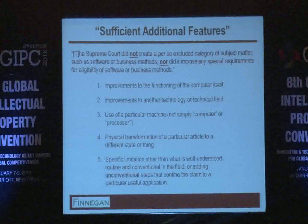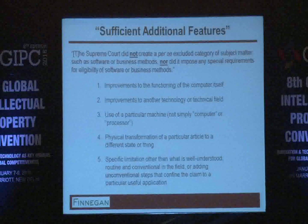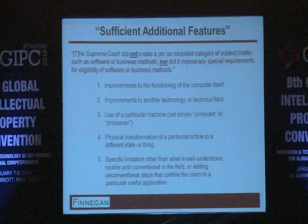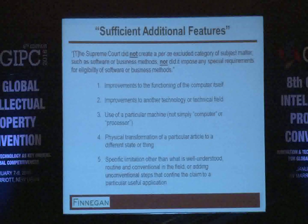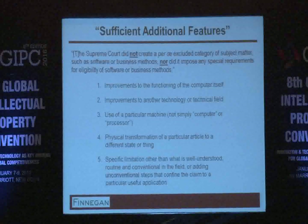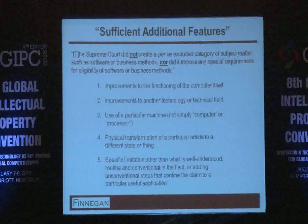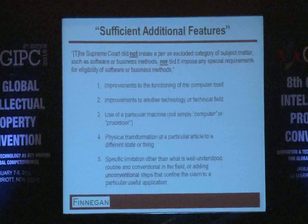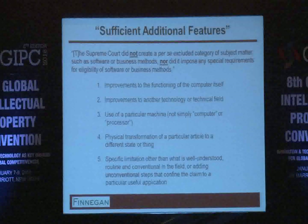The fourth consideration deals with whether there is a physical transformation of a particular article to a different state or thing — for example, the transformation of uncured rubber into cured rubber, transforming from one state to another, which meets the transformation part of the machine-or-transformation test. The fifth and last consideration is the catch-all: if there are specific limitations that are not routine or conventional — some sort of inventive concept resulting in a useful application — but that don't preempt the entire field, then that could be enough to satisfy the 'sufficiently more' part of step two.